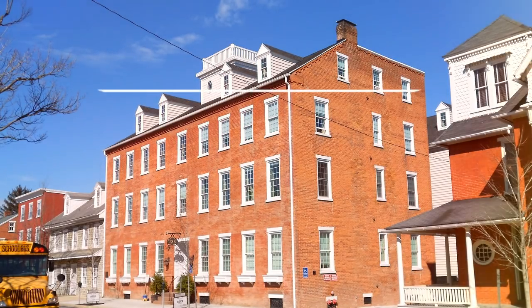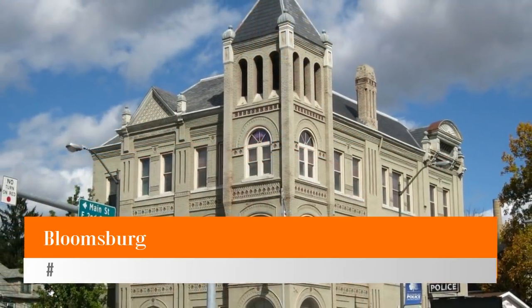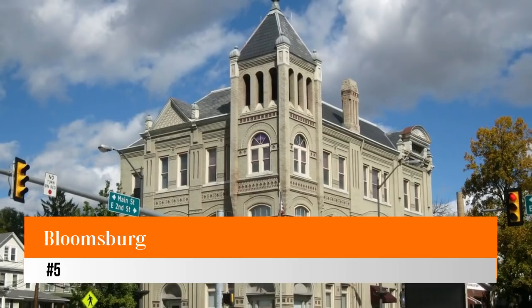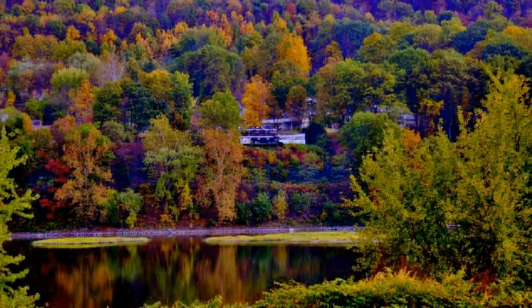Hello guys, welcome to Love His Vacation YouTube channel. I want to give you information about the five most beautiful small towns in Pennsylvania. Number five: Bloomsburg. This interesting town of just 14,000 residents has beautiful historical buildings, boutique shops,